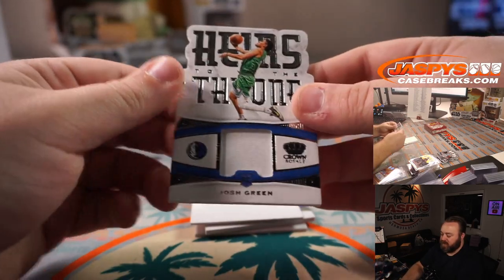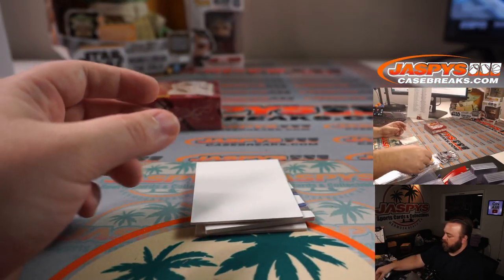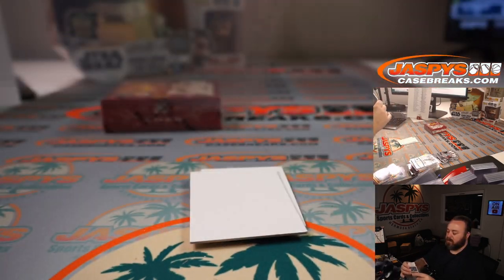Going Josh Green, Heirs to the Throne, for the Mavericks — Kuhualen. Xavier Tillman for the Grizzlies — Nick Nguyen. And last box.